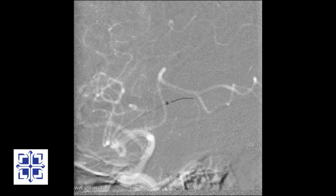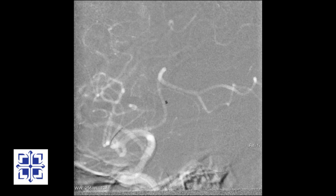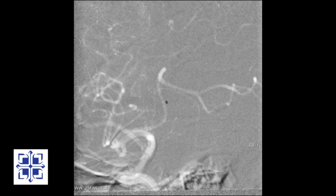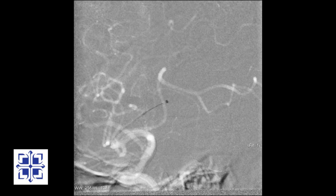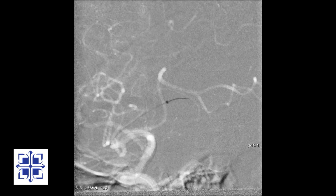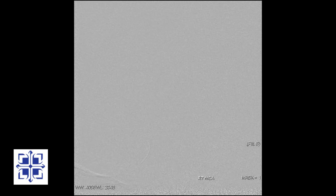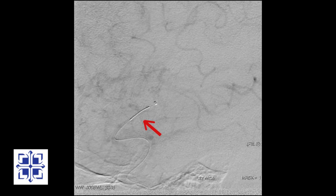I have advanced the aspiration catheter into the affected branch. Now moving the separator back and forth across the clot, we can try to break up the clot and carry pieces away with suction. I will inject some contrast to see if the vessel has opened up — not yet.